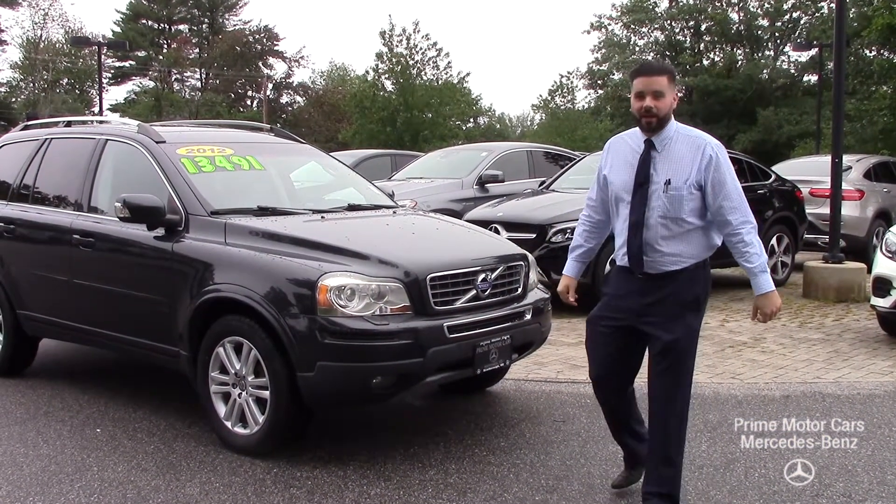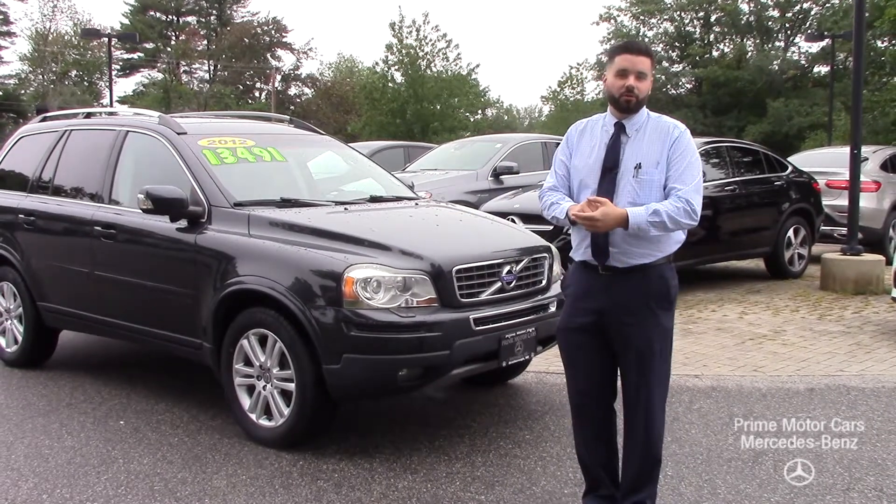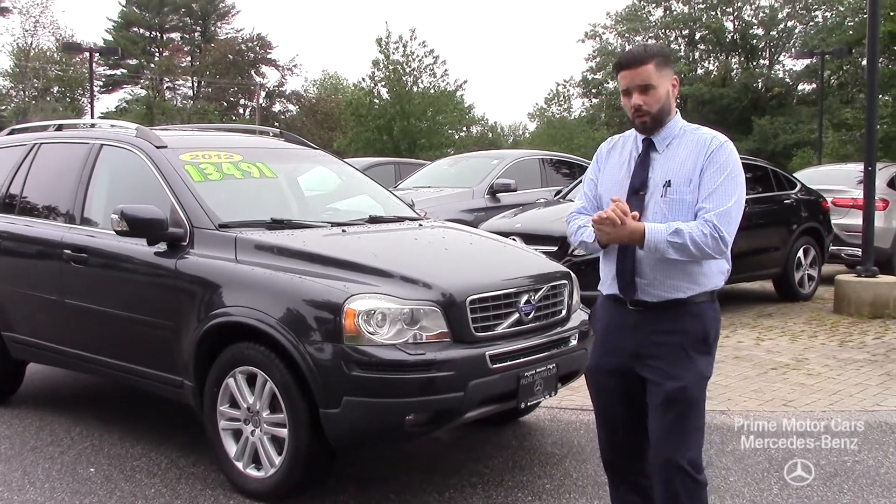Eric, good afternoon. Mike Pliesi coming at you live from Prime Motor Cars. Here to shoot you that personal video on the XC90, the 2012 that you inquired about.